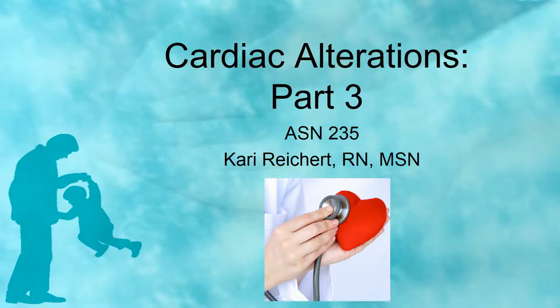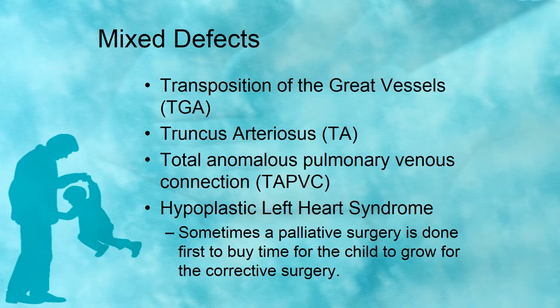Welcome back, let's keep chugging along. Now we're going to talk about some mixed defects: transposition of the great vessels, truncus arteriosus, total anomalous pulmonary venous connection (TAPVC) — a pretty rare defect I'm not really going to cover in class, I just wanted you to see the acronym — and then there's hypoplastic left heart syndrome. With these mixed defects, sometimes palliative surgery is done first just to buy time for the child to grow for the big corrective surgery, kind of similar to Tetralogy of Fallot.